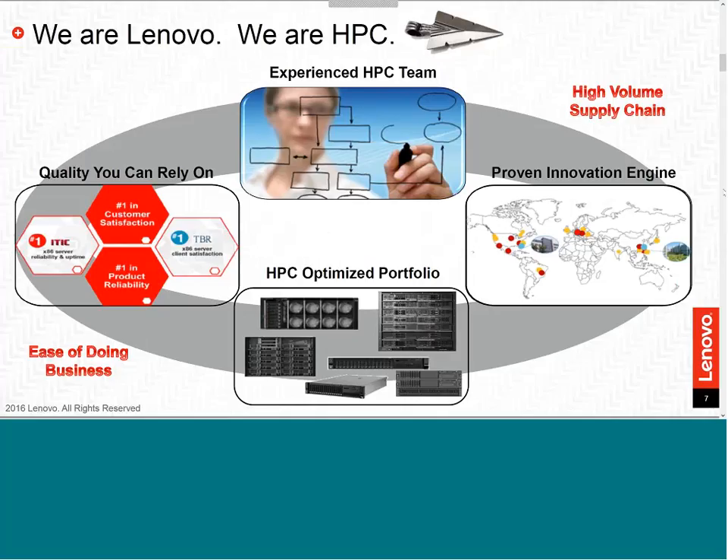When Lenovo acquired SystemX, they acquired a 20-plus-year veteran team of experienced HPC experts, a rich portfolio of HPC systems, and a respected brand. Consistently ranking number one in customer satisfaction, X86 reliability, and uptime, SystemX has a long proven history of innovation, value, security, reliability, and support — with the most rigorous security process in the industry and end-to-end control over development and global supply chain. Our growth aspiration in HPC will be supported by clear strategy, operational excellence, product innovation, and client commitment.